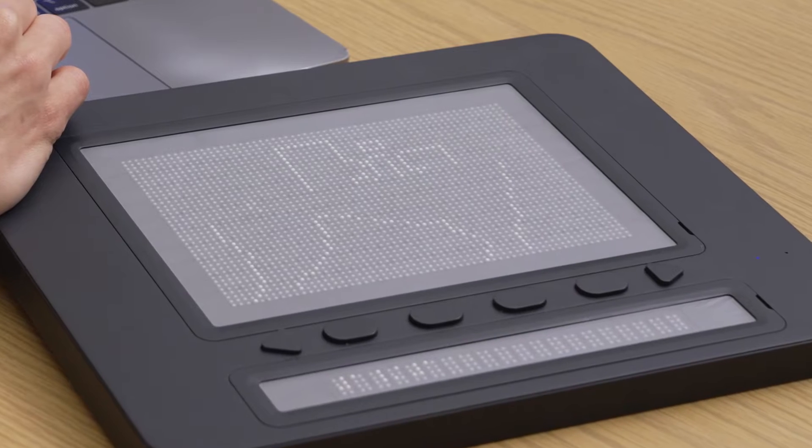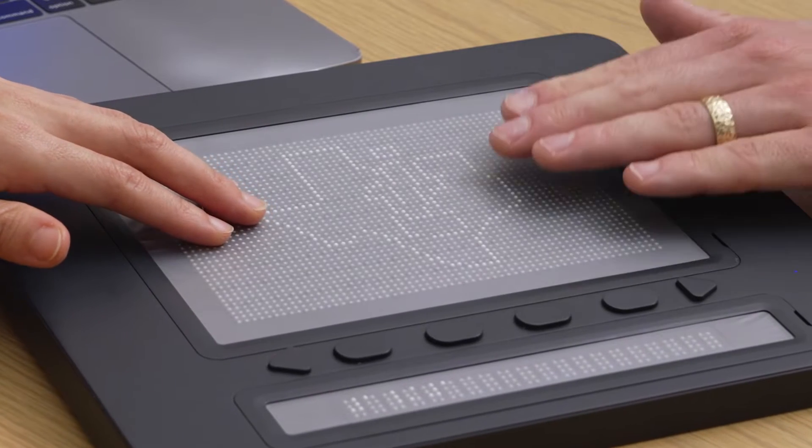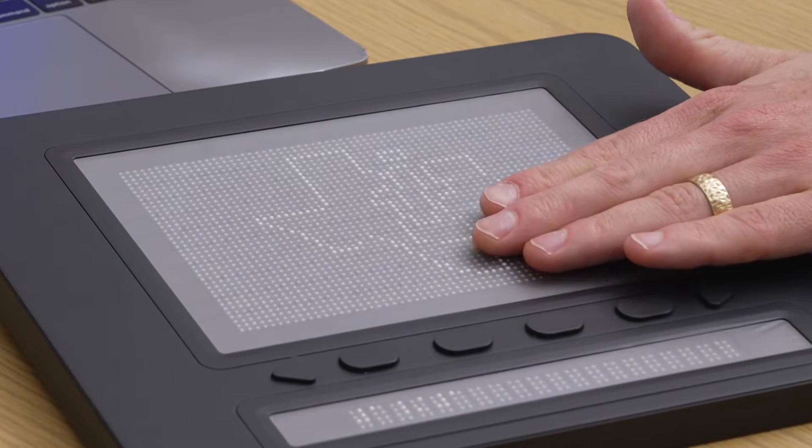Hello, I'm Miguel Aguirre, Vice President and General Manager of the Moto Drive Business Unit at Texas Instruments. And I'm Arum Choi, Chief Sustainability Officer from DOT. Today, we're discussing DOT's new Smart Tactile Graphic Display for the visually impaired, the DOT Pad, and the TI technology powering it.